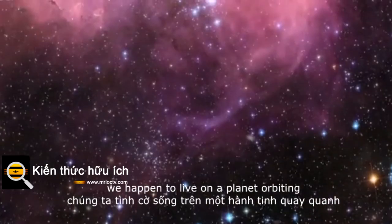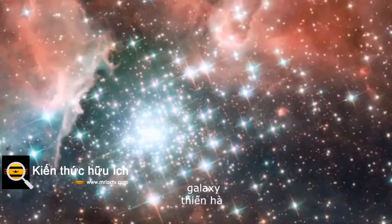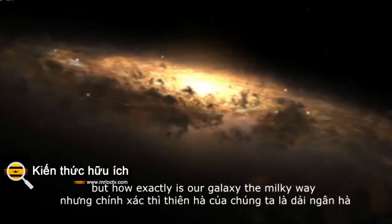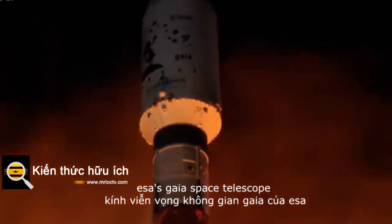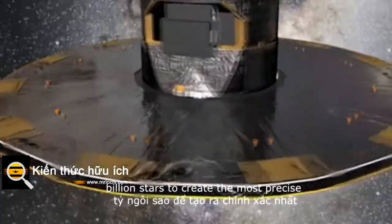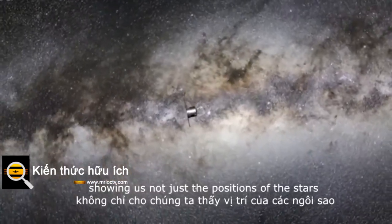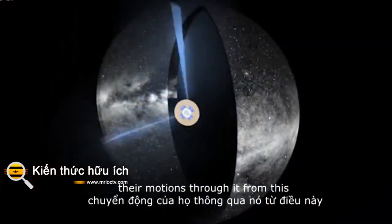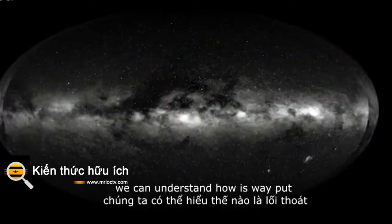We happen to live on a planet orbiting a pretty ordinary star in a pretty ordinary galaxy. But how exactly is our galaxy, the Milky Way, laid out? Gaia will tell us. ESA's Gaia Space Telescope is cataloguing more than a billion stars to create the most precise map of the Milky Way, showing us not just the positions of the stars, but importantly, their motions through it. From this, we can understand how it was put together.